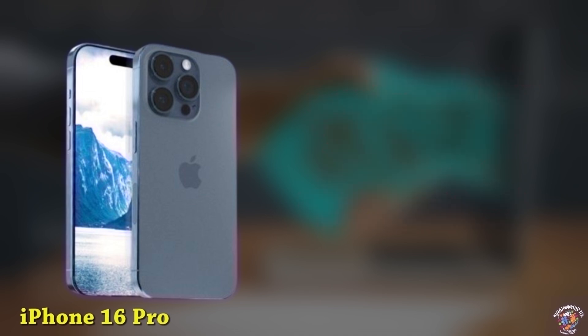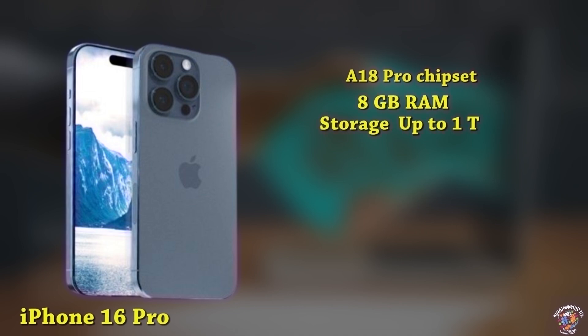Processor: A18 Pro chipset. Memory: 8GB RAM, up to 1TB storage. Battery: 3,450mAh battery. Fast charging details unknown.